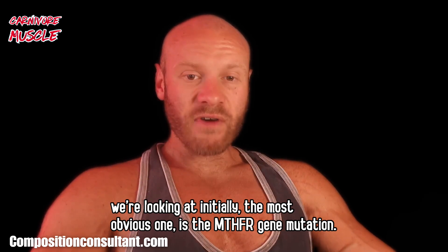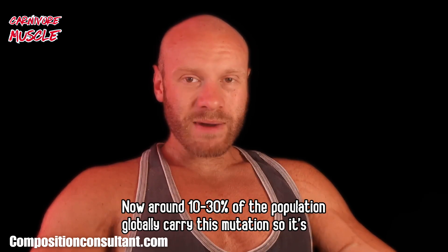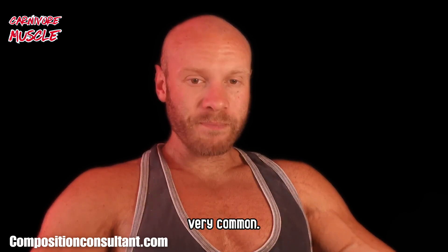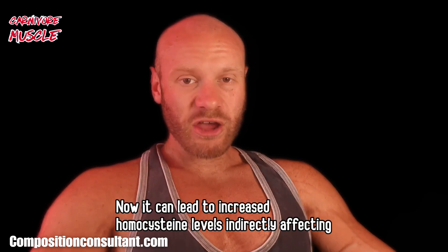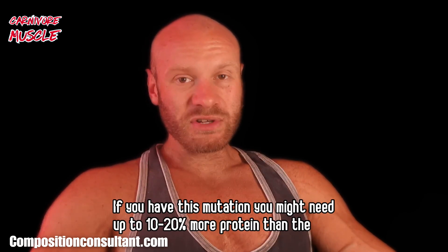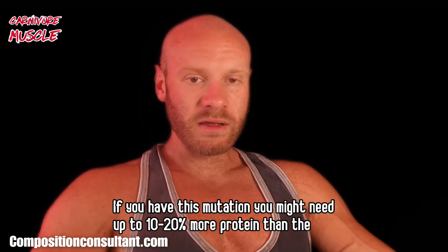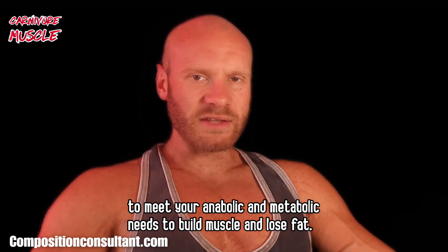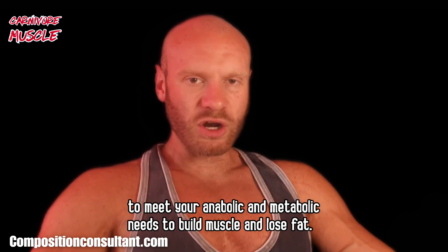The MTHFR gene mutation — around 10–30% of the population globally carry this mutation, so it's very common. It can lead to increased homocysteine levels, indirectly affecting how your body metabolizes protein. If you have this mutation, you might need up to 10–20% more protein than the average person to meet your anabolic and metabolic needs to build muscle and lose fat.